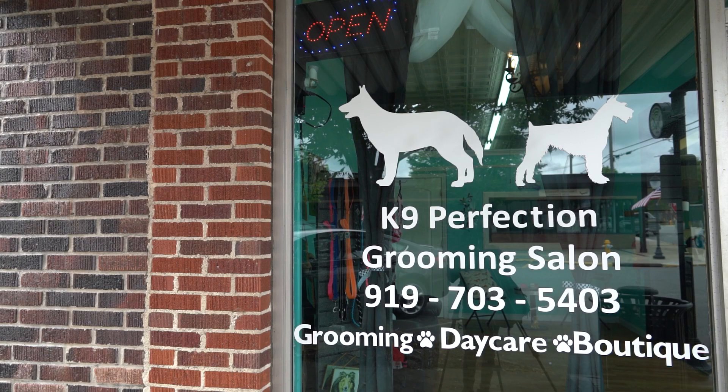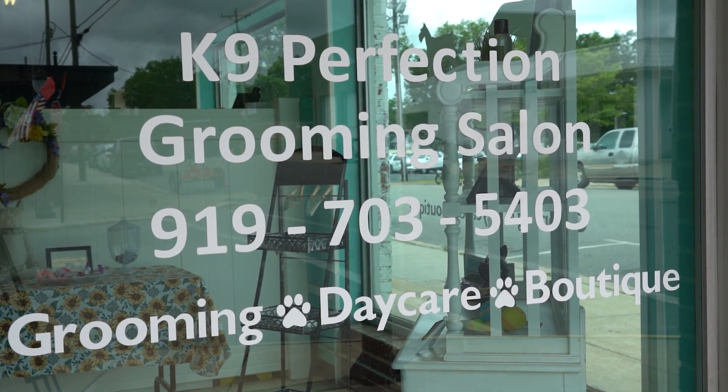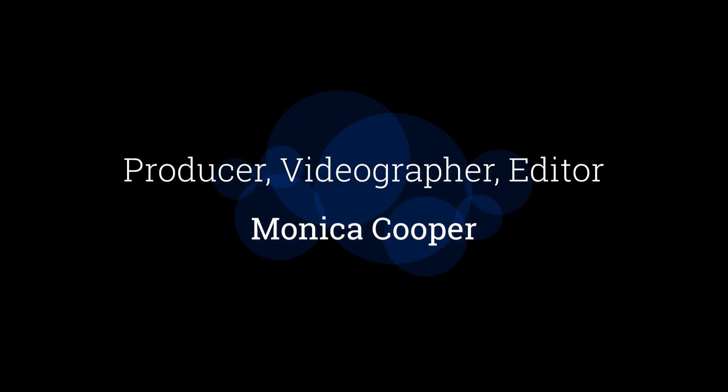For more information or to schedule an appointment, call 919-703-5403 or visit them at 43 North Main Street. For Eastway TV, I'm Monica Cooper, keeping you updated and informed.